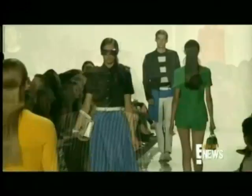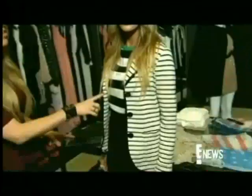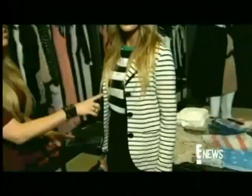A big trend that we saw from Michael Kors was a lot of black and white, and specifically in stripes. As you can see here, I paired this Karen Cane blazer with this great little striped top.